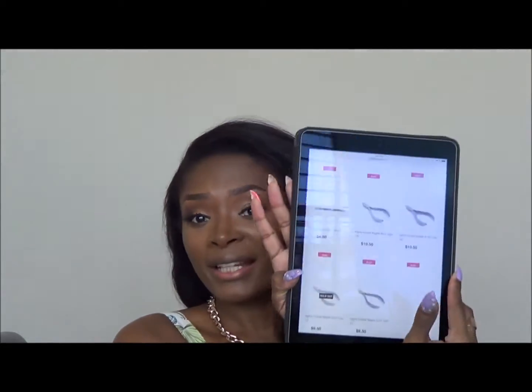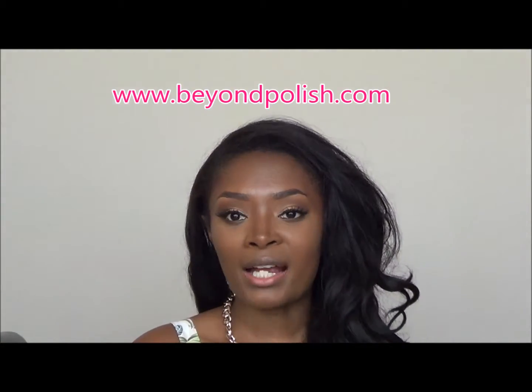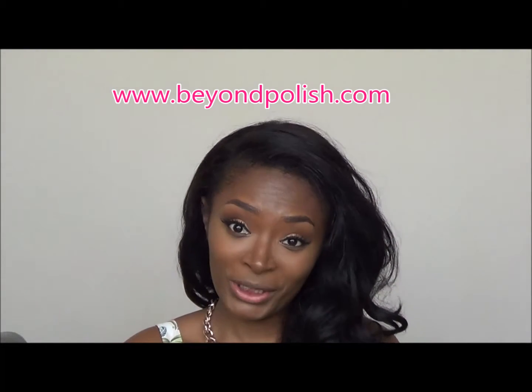They also have nail art tools — some dotting tools and a four-piece dotting tool set for around $4.50, plus some nippers and brushes. So if you're a nail tech or just into doing your own nails, you can find some stuff at pretty decent prices. Be sure to check them out at beyondpolish.com.